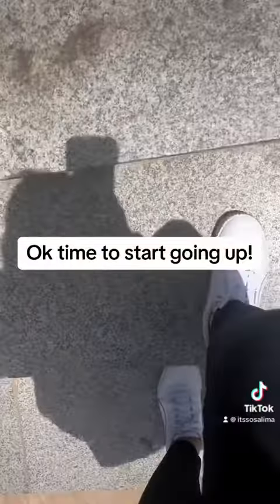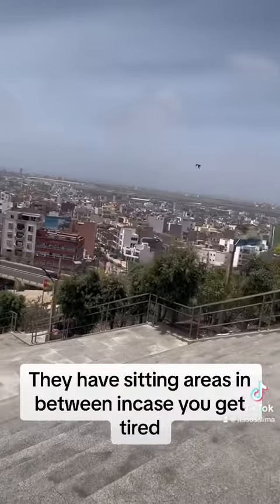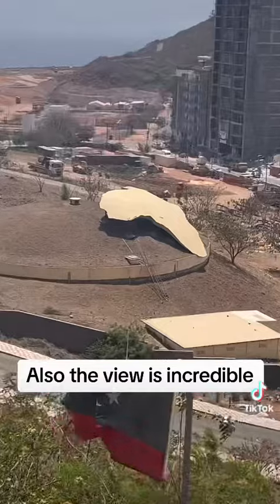OK, time to start going up! They have sitting areas in between in case you get tired. Also the view is incredible!